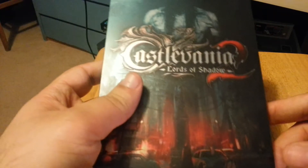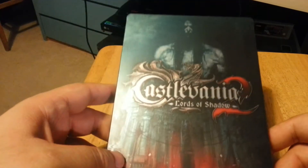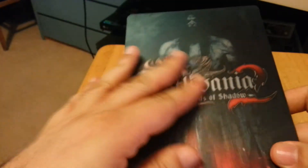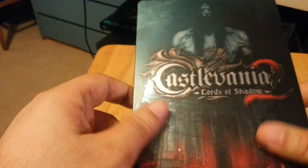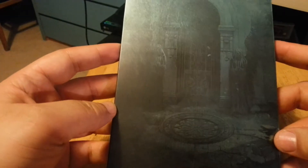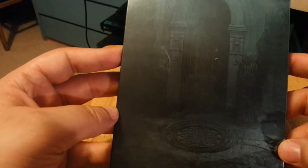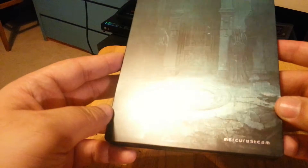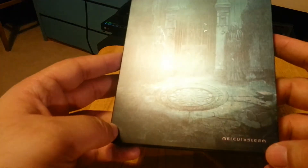What I wanted to show you was primarily the steelbook, and this is the one that arrived. Really nice front — it shines really well, it's sort of like a matte finish. Really nice. And if I show you the back, it's very gothic. You've got the Konami logo right at the top and the Mercury Steam logo at the bottom.